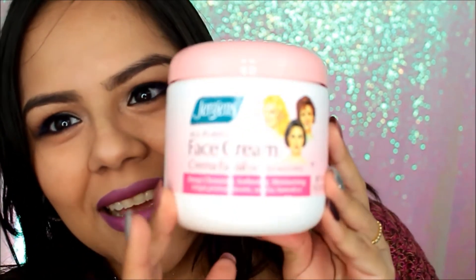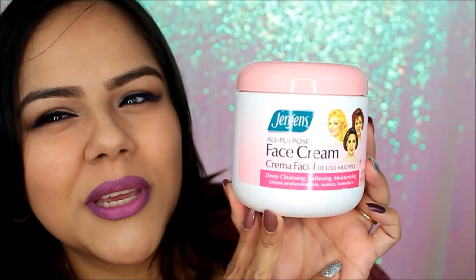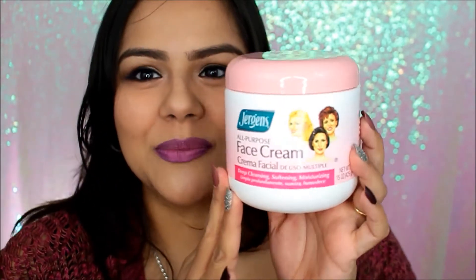The second thing I got is pretty funny. So growing up, if you're a Latina, you know that every mom or grandma has owned this facial cream — it is la crema de las tres caritas, the cream with the three faces. Oh my gosh, growing up we always had one of these at home because my mom always used it. I told her I'm gonna get this and give you half because I want to try it — I finally bought it.